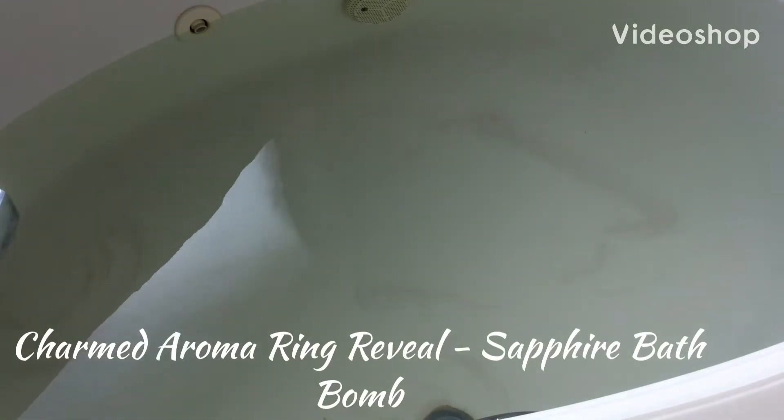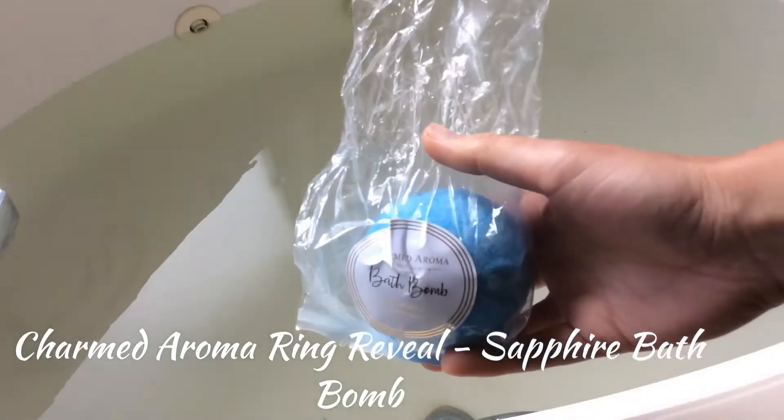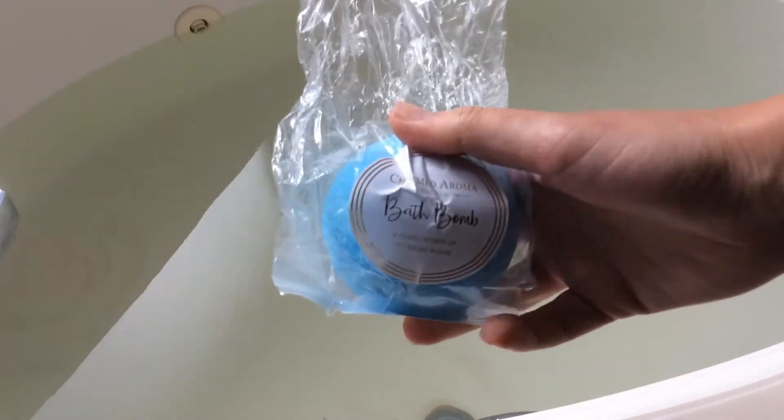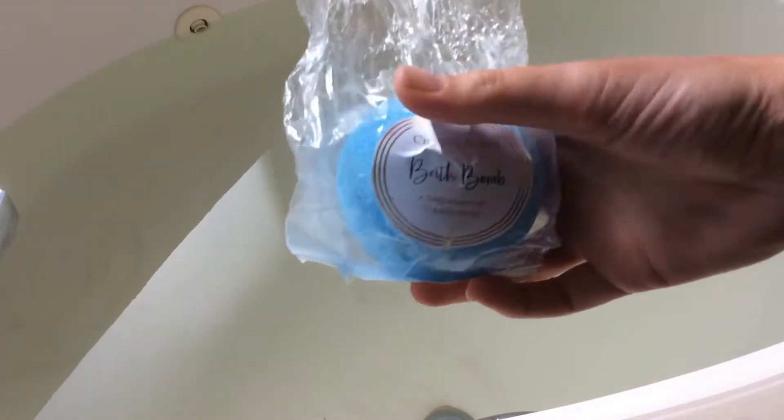Hey guys, welcome back to my channel! Today I have a Charmed Aroma bath bomb reveal for you. This one was their September birthstone — the sapphire one. I believe it's the September birthstone.